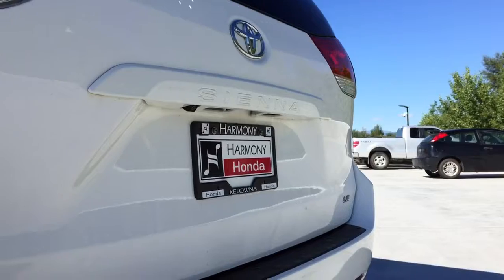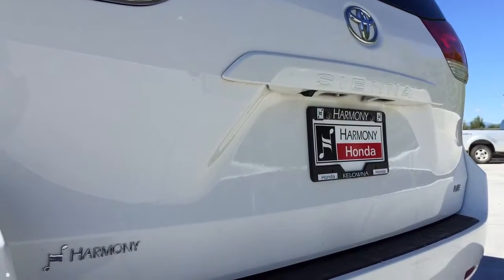Remote keyless entry, tinted windows in the rear, and on the rear liftgate just above the license plate is a backup camera.